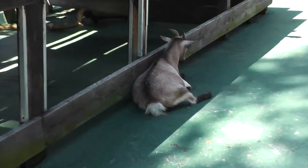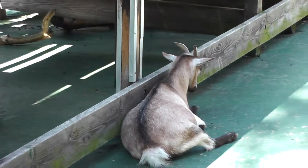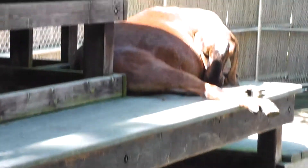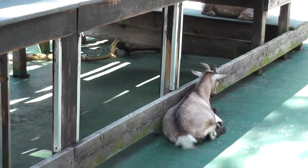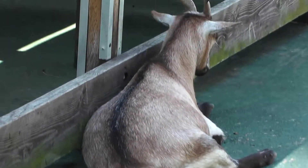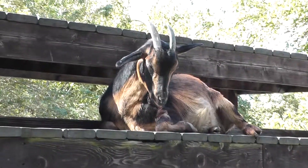Over there are the African pygmy goats — they're the ones with the gray and brownish coloring. They're over there napping, sunbathing, getting a tan. They're relaxing on a hot day here at Connecticut's Beardsley Zoo.